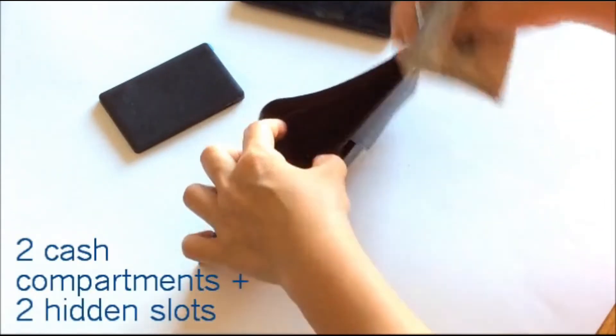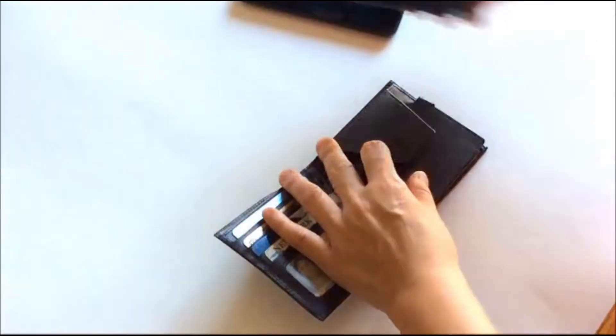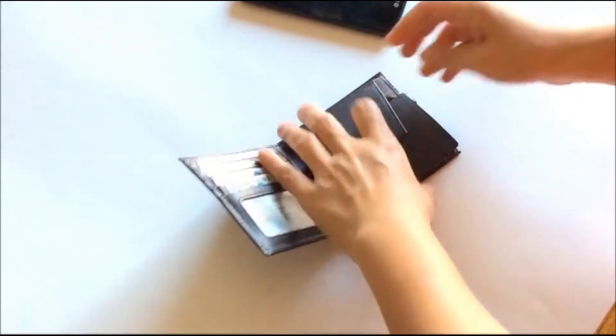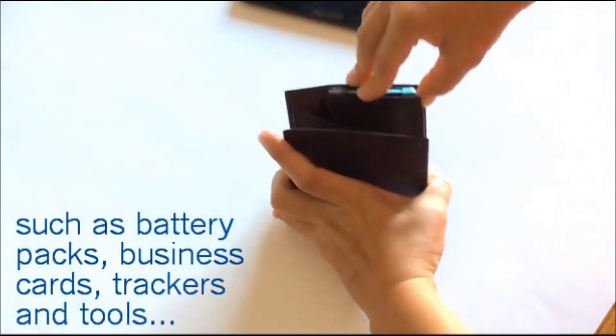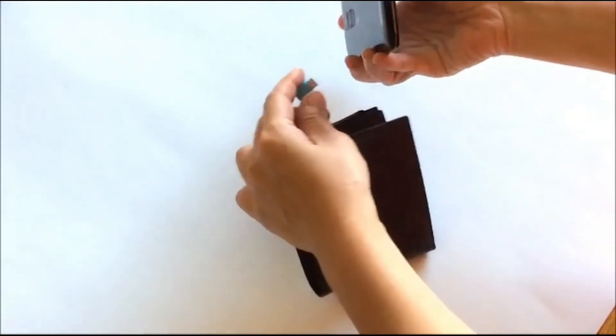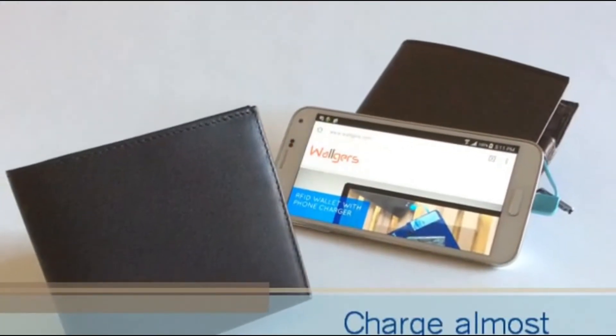Two full-size cash compartments and two hidden slots hold your most important things. The expandable pocket holds accessories such as a lithium battery mobile charger, business cards, Bluetooth tracker, and tools. The mobile charger has a high-capacity battery with a built-in micro-USB cable and lightning adapter.